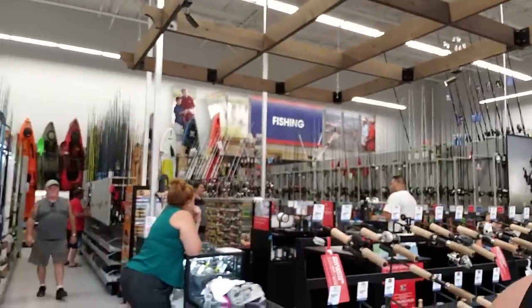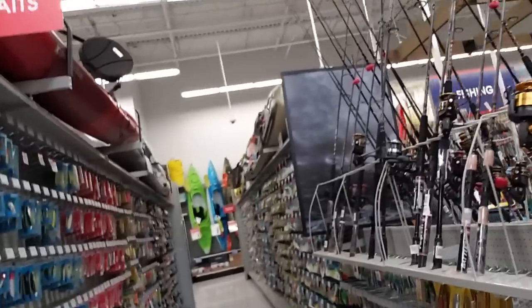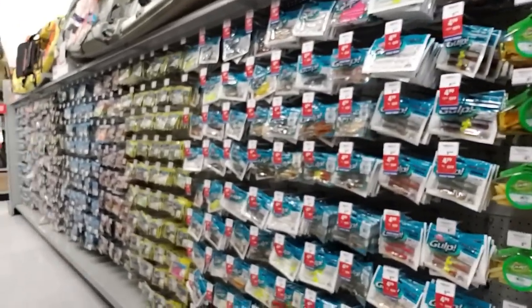This would be going after grouper. Once you set the hook on them, you better yank and pull them up because as soon as they put their nose down, you basically feel like you're hooked on the bottom. Berkley Gulps — I use a lot of those.